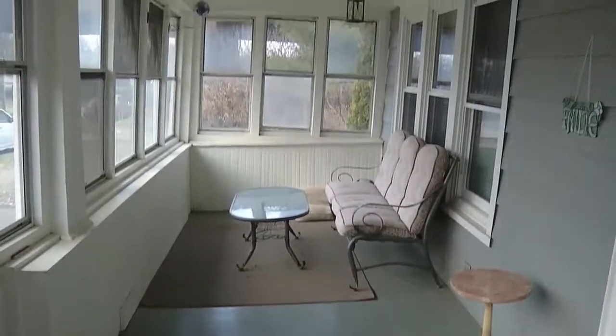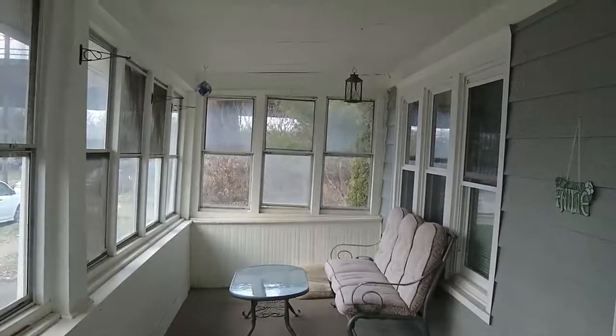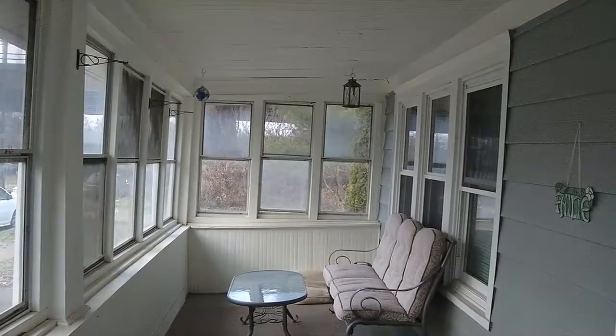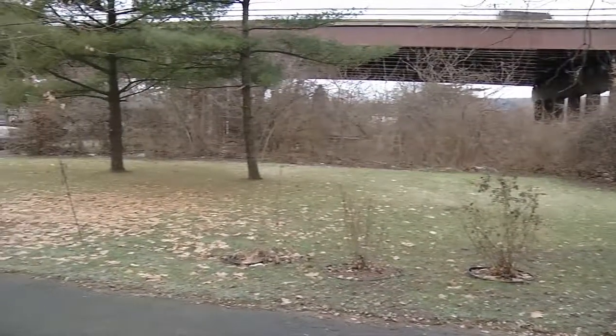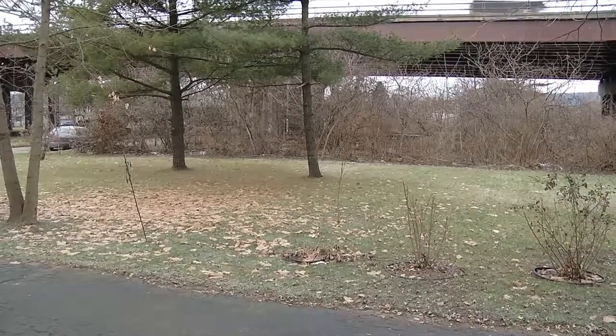And there's a great huge sun porch on the front of the house too. And there's an extra grass space on the side of the house as well.